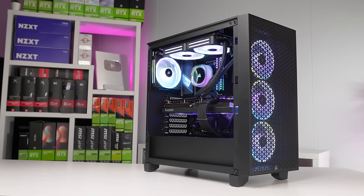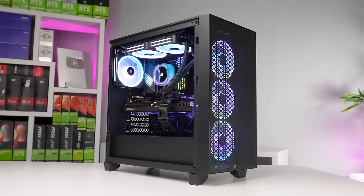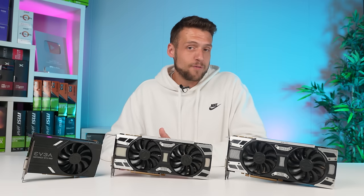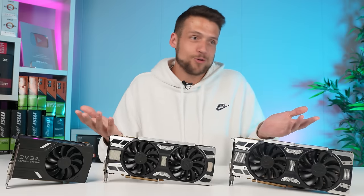Everything I'm talking about is inside Corsair's new 3000D case, and if you haven't seen this already it's basically just a budget version of the 4000D. I'll admit I was hoping the 3000D would be the micro ATX version in between the ITX 2000D and the ATX 4000D, but I guess I'm going to have to wait for a 2500D now.